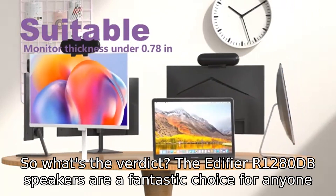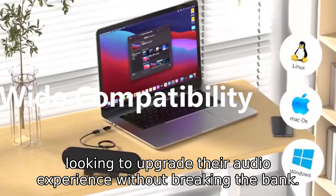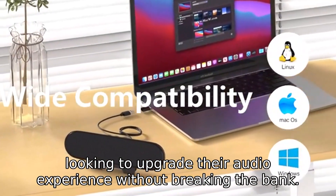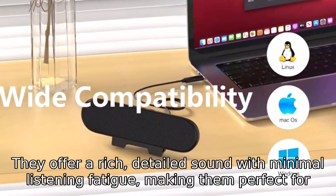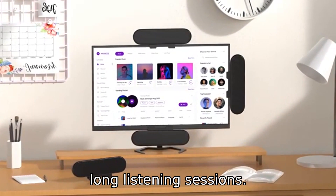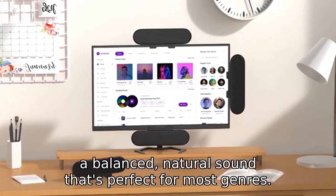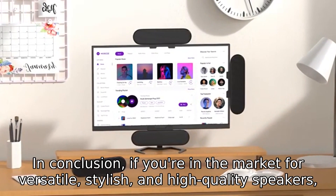So, what's the verdict? The Edifier R1280dB speakers are a fantastic choice for anyone looking to upgrade their audio experience without breaking the bank. They offer a rich, detailed sound with minimal listening fatigue, making them perfect for long listening sessions. While they might not satisfy those looking for earth-shattering bass, they excel in providing a balanced, natural sound that's perfect for most genres.